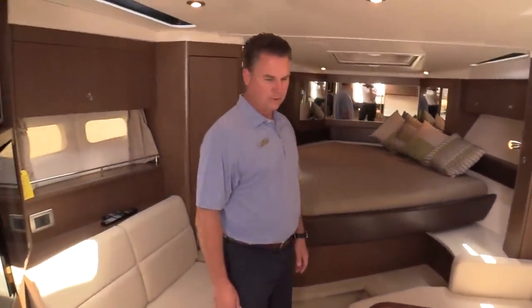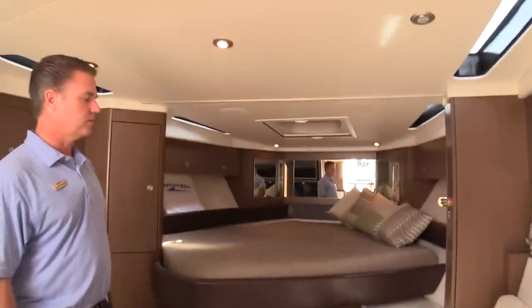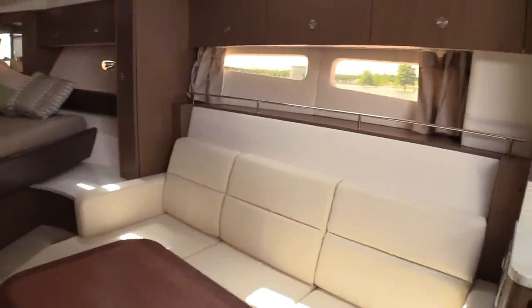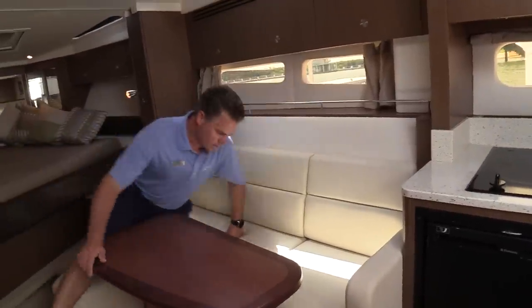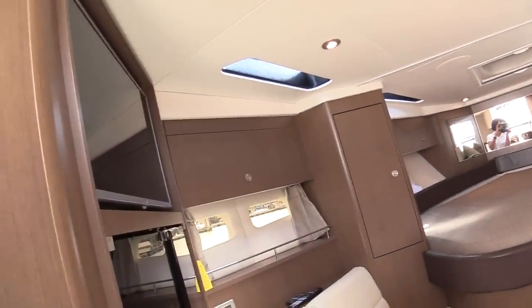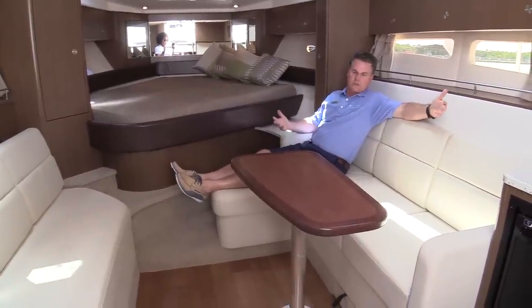Coming down below, it's the traditional layout you see in a lot of boats — the main bed forward. There are overhead lights and big windows on the side to let in natural light so you don't feel like you're down in a cave. I really like this salon area. This can convert into another bed, but during the day it's a great lounge seat with the TV mounted right there. A great spot to sit and get out of the heat in the air conditioning. They also put a bench seat across from this seat, so if you've got four, five, or six people down here, they're facing each other having a conversation.